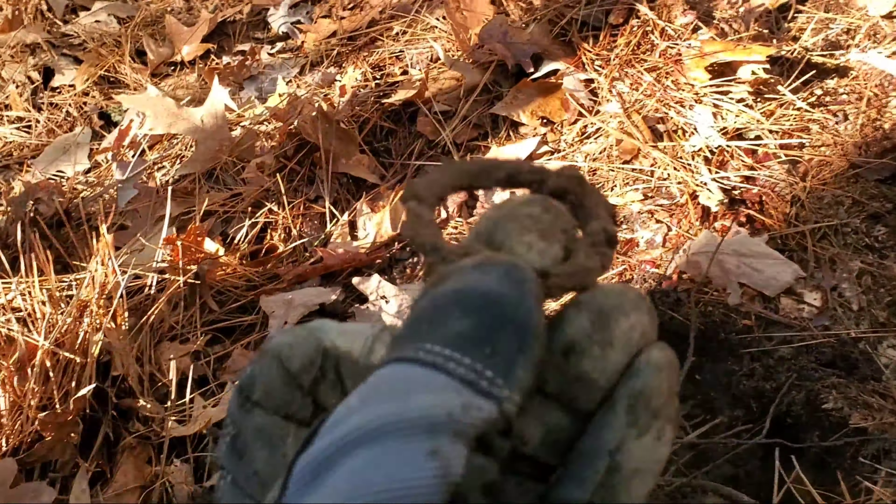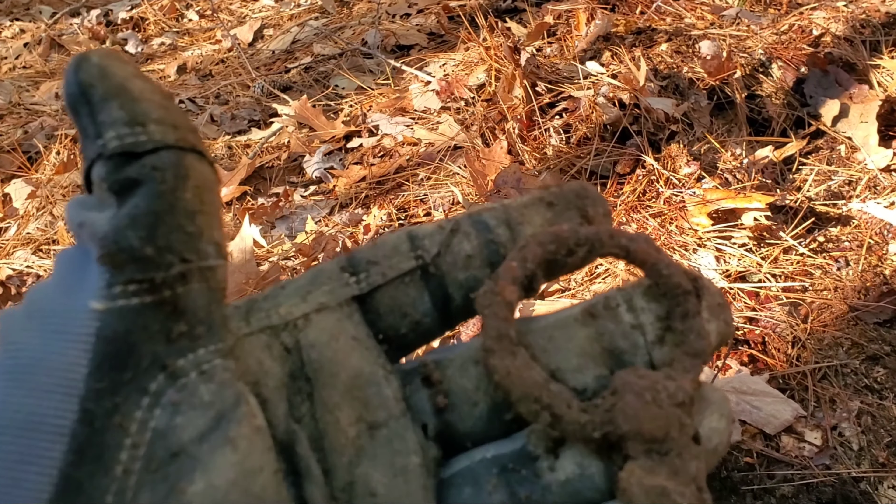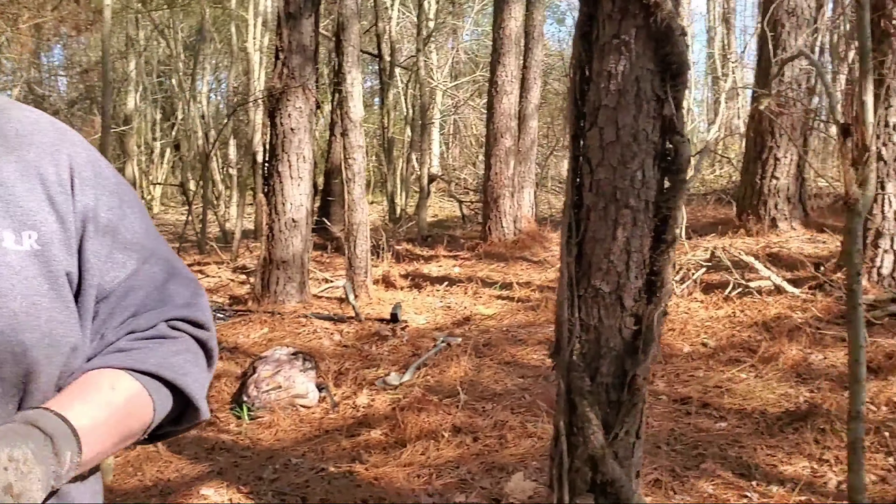Got me a hole open right here and dug me a nice little iron relic - a little ring. Not sure what that went to, but pretty neat.